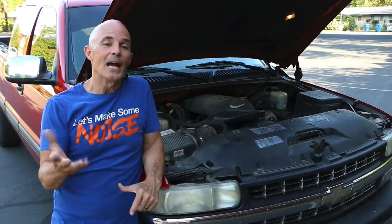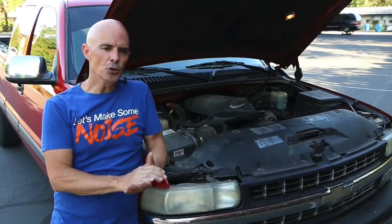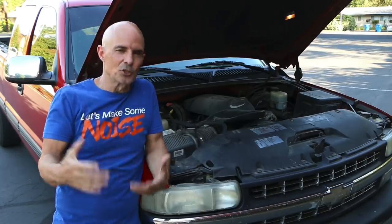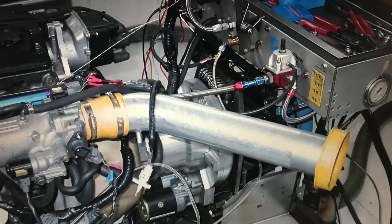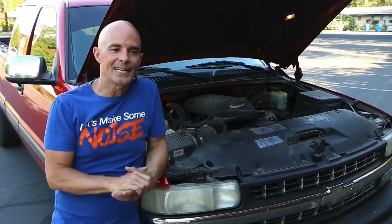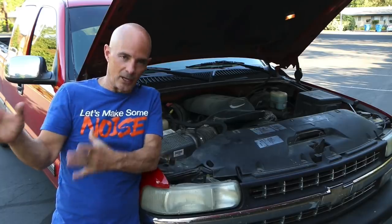When we upgrade the motor, the factory air box that was designed for the factory power level can become restrictive. So usually, because of these other design criteria, it's not hard to get additional power by upgrading the air intake — bigger tube, nicer bends, a better cone filter, a radius entry. All that stuff can help improve power. But while that's a good part of it, I want to talk about the cold air part of it.